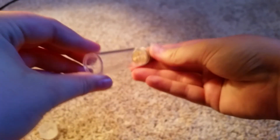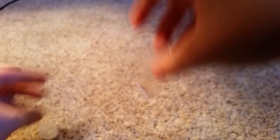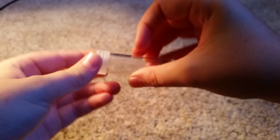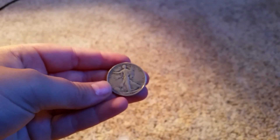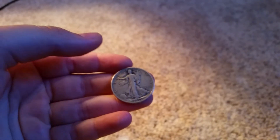I did also hunt a box of nickels. I didn't find any buffaloes or any war nickels. My oldest was a 1939. But I'm not going to complain because I did find a lot of pre-50s and low 40s dates. I think that's pretty cool.